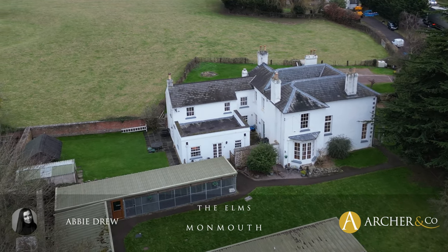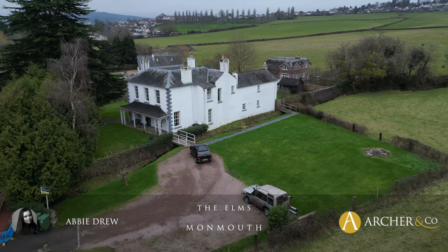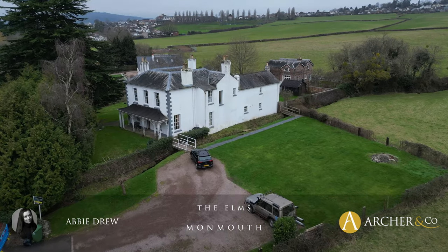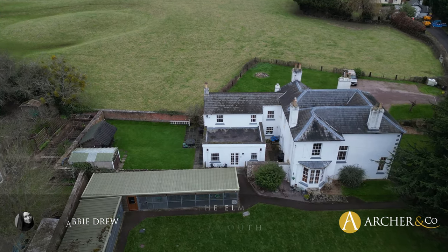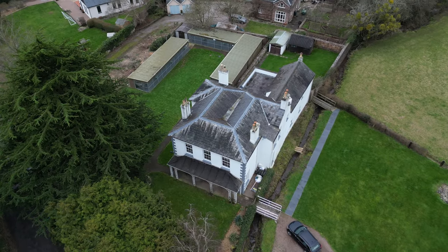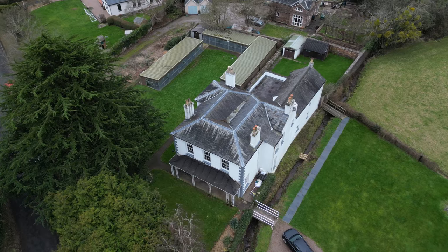The Elms is a grade 2 listed 4 bedroom Georgian house with two additional annexes. The property offers versatile space, easily adapted to suit any lifestyle, whether you're seeking a home with business prospects, multi-generational living, or the option to create one large household.